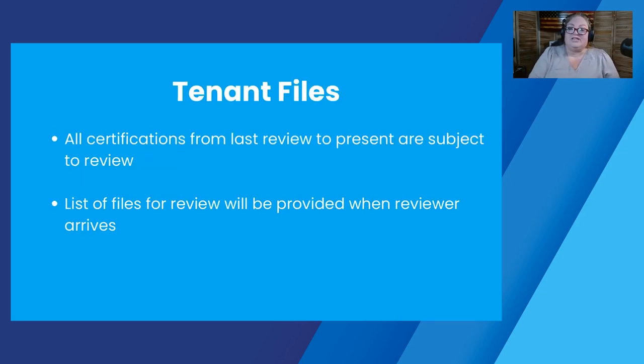One thing that's a little different from previous MORs is what we look at in your tenant files. All certifications from the last review to now are potentially subject to review. That means if you didn't have a review for the last three years, we're going to look at all certifications for the files we pull for those three years — everything between the last MOR and now. The list of which files we'll be reviewing will be provided when your reviewer arrives. Generally, we're going to look at at least one move-in, at least one move-out, a selection of annuals and interims, and at least one rejection file unless there are none. For rejections, we're looking at the last 12 months — if you've had none, we'll ask you to document that.